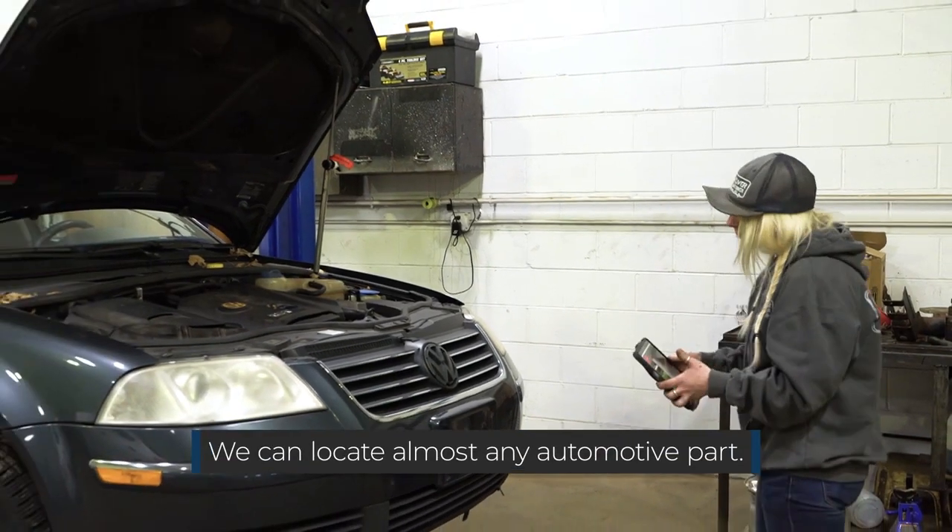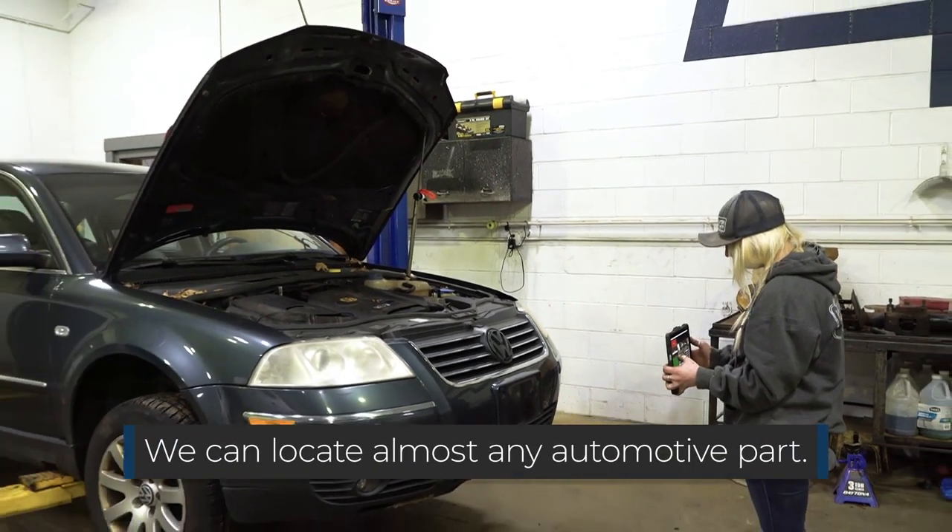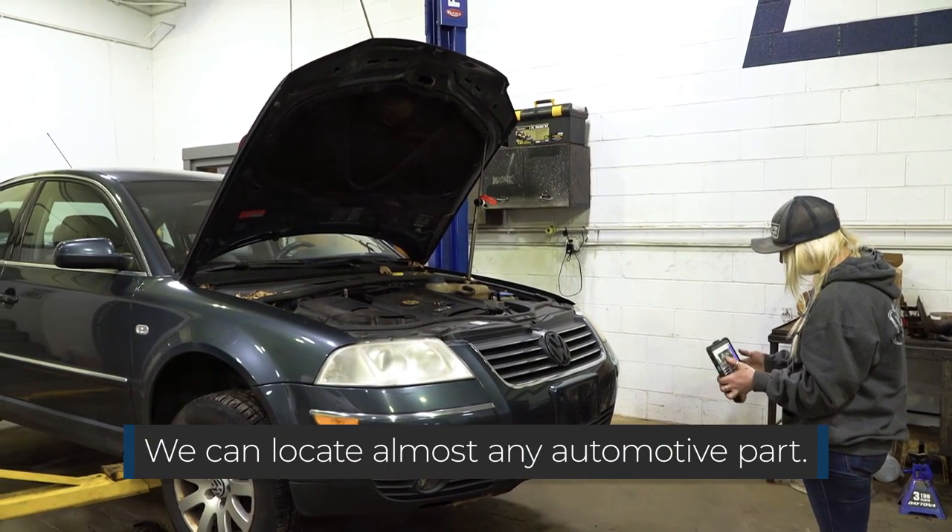Most popular parts customers are looking for are motors and transmissions, but we take care of all their trinkets and even smaller needs than that. Vehicles we carry parts for range from domestic to imports, but anything we don't have we can locate through our parts network.